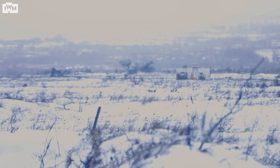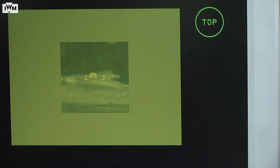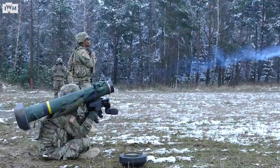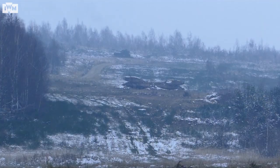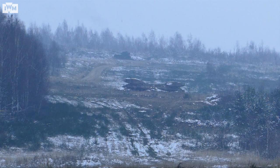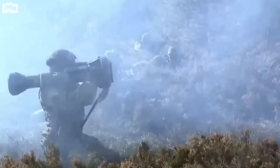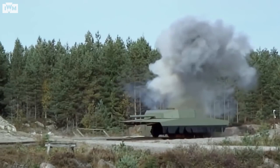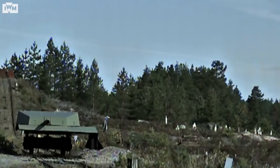Other ATGMs like the Javelin are even more advanced. The Javelin projects a missile which, once clear of the user, ignites and does an arc on top of the tank, targeting the weakest layer of armour. Other systems also target over tanks in a similar way, but they're not able to detonate in the same kind of way as the Javelin system.